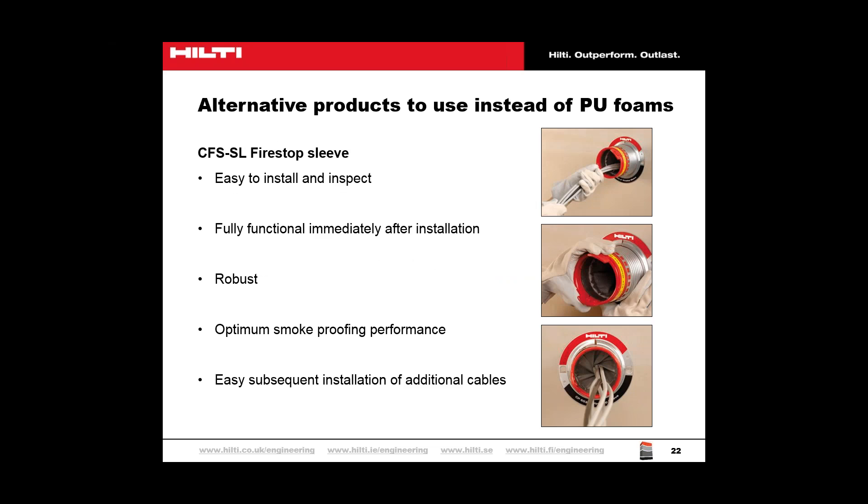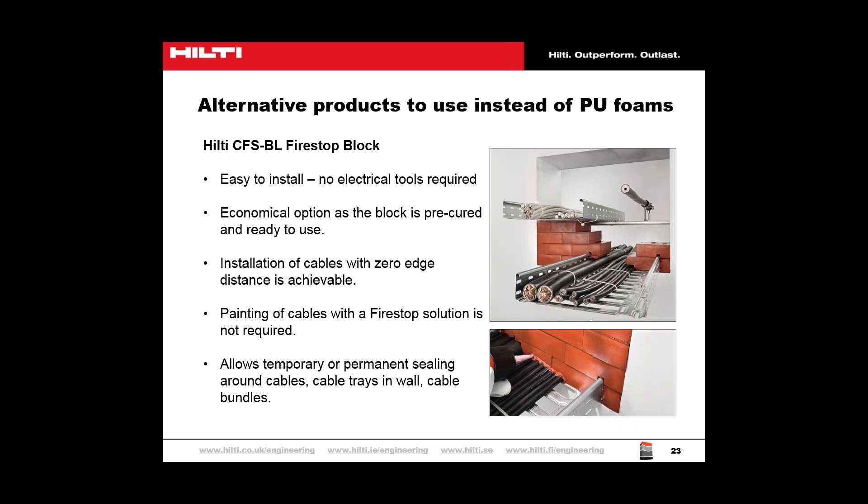Another option is the fire-stop sleeve, which can be used in masonry, concrete and drywall. It's easy to install and inspect, whilst also being re-penetrable — meaning cables can be added or taken away depending on service requirements. The sleeve has ETA and FM approval, is UL tested, and is fully functional immediately after correct installation. The CFS BL fire-stop block is a removable fire-stop product commonly used for large openings requiring re-penetrations, allowing a temporary or permanent seal around cables, cable bundles and cable trays. It's a fantastic option for dust- and fibre-free environments or areas that often change services, such as server rooms, laboratories or hospitals.